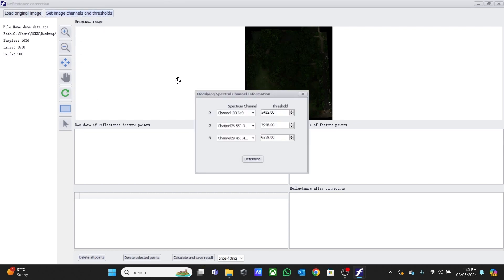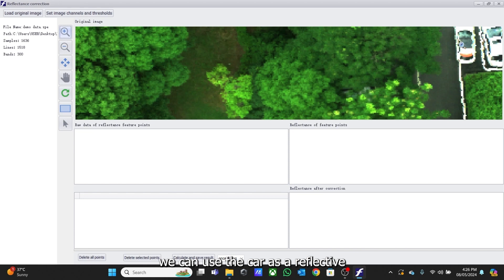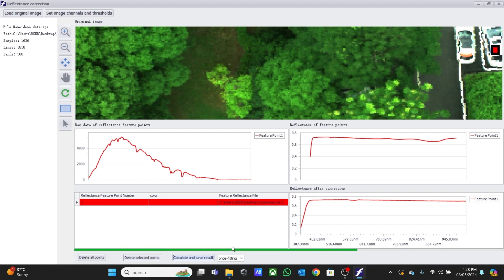We set the image channel and adjust the light. We can also use a car as a reflective surface to perform our Reflectance Correction. To do this, we import the reflective calibration data. After that, we calculate and save the result. Save successful. Then we close this window.